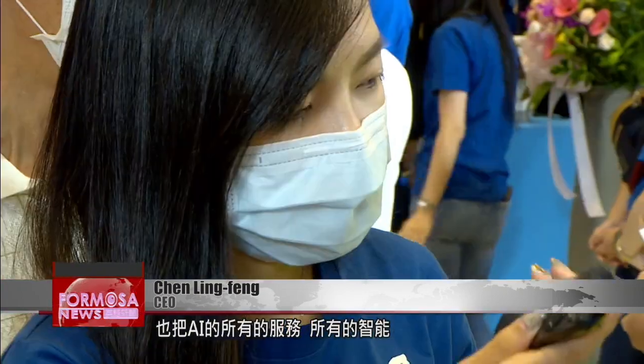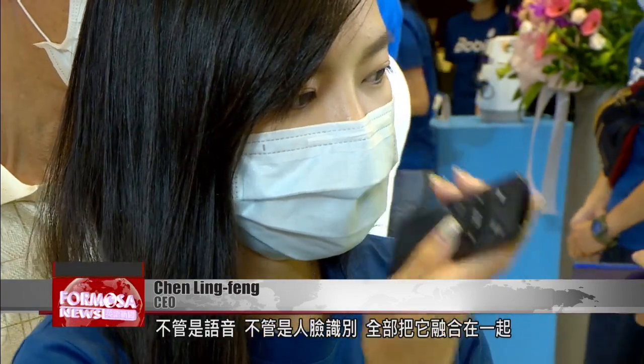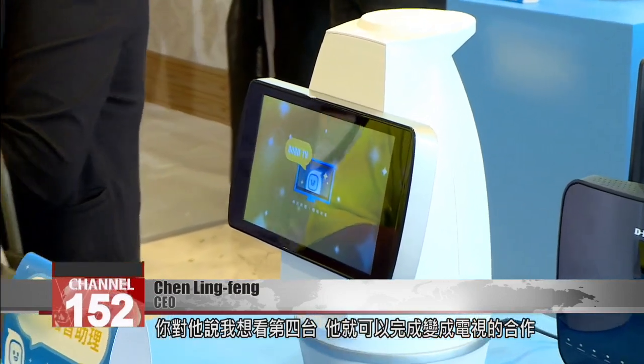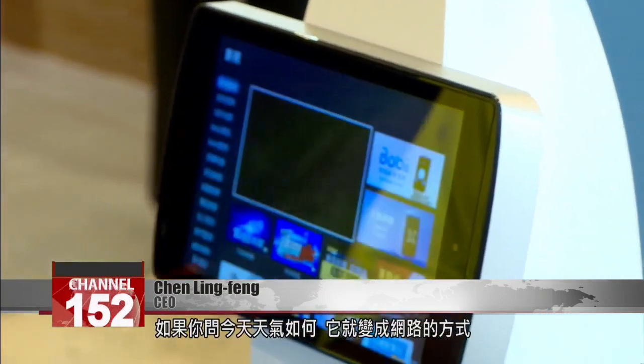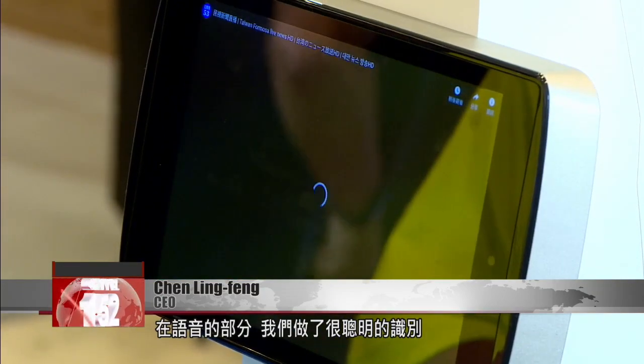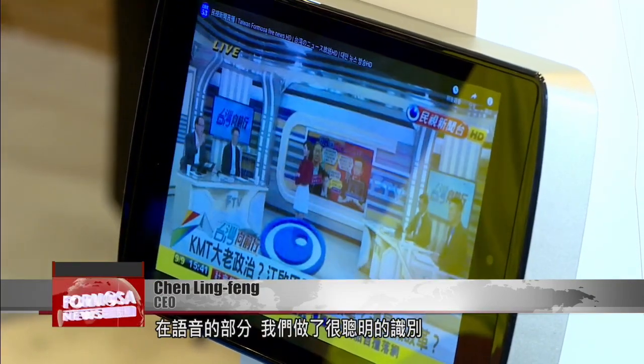A lot of thought went into home entertainment. OTT streaming was integrated into the robot, along with AI services and smart functions — from voice commands to facial recognition, it's all integrated. You tell the device you want to watch cable TV, and it turns into a TV. If you ask about the weather, it becomes the internet. The intelligent voice recognition system allows the device to switch functions, going from a TV to a robot.